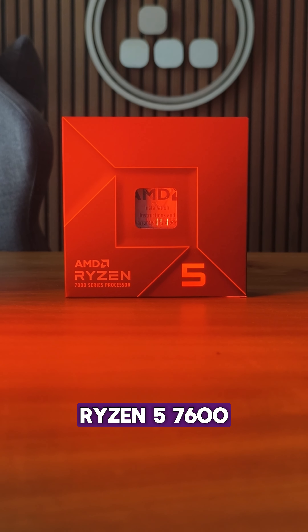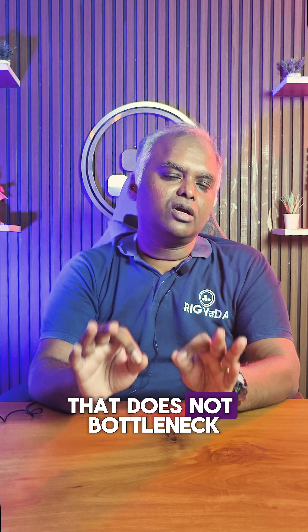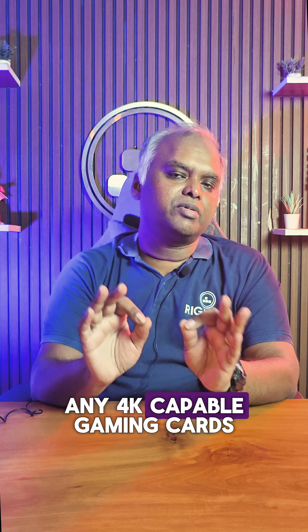For the processor we have chosen the Ryzen 5 7600. This is the cheapest processor available in the market that does not bottleneck any 4K capable gaming cards.